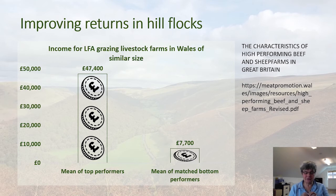These flocks are matched in terms of topography, size and type, and yet the difference between the top and bottom performers was almost £40,000 in income. I found that quite striking, as it illustrates the potential there is for improvement in a lot of hill flocks in Wales.